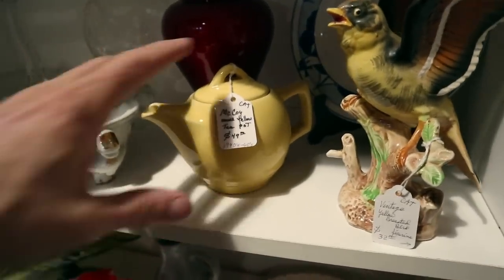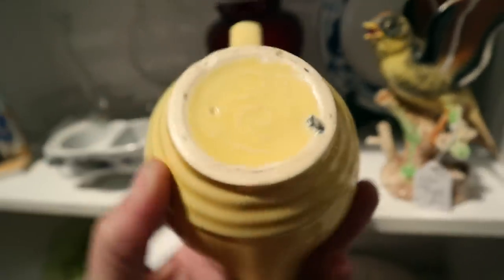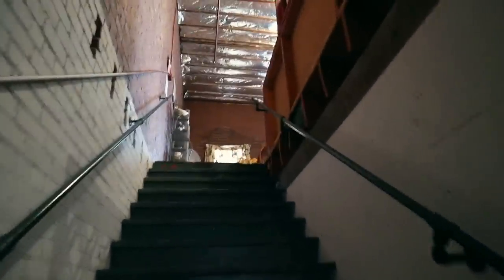Cute little McCoy little teapot — there's the mark. But even at half off I don't see anything I can make money on here, so onwards and upwards because there's an upstairs. Let's go up here and see what it's like.